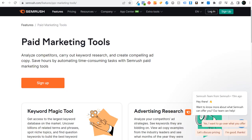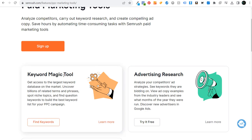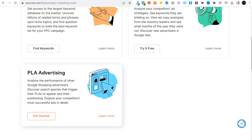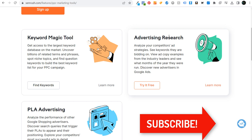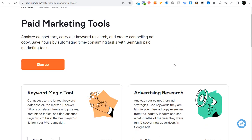The more expensive option is SEMrush. If you're just looking to spy on your competitors I wouldn't say you need SEMrush for this, but they have three different tools: the Keyword Magic Tool, Advertising Research, and PLA Advertising (product listing ads for Google Shopping ads). Advertising Research covers competitors, keywords, ad copy, and landing pages. The Keyword Magic Tool is basically the largest keyword database on the market — billions of related terms, phrases, niche topics, and keywords to help build a keyword list for PPC advertising campaigns.